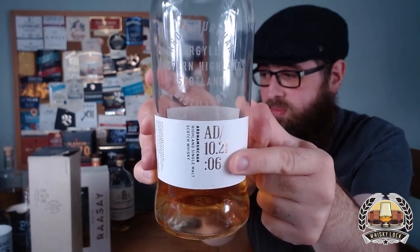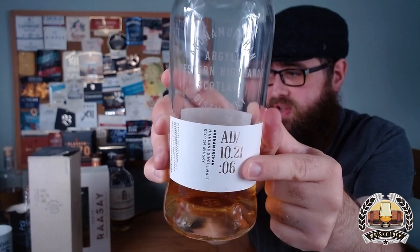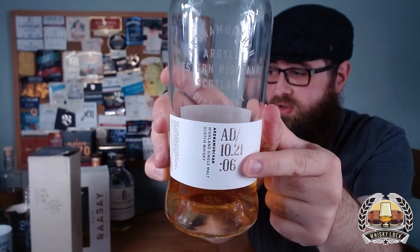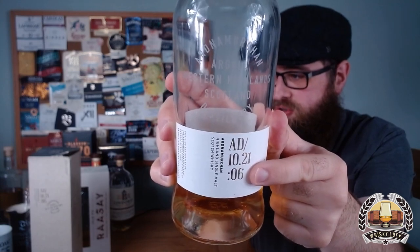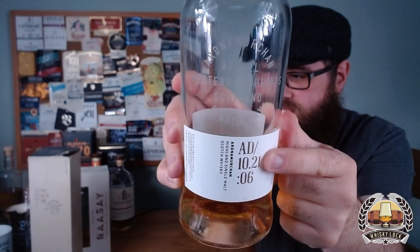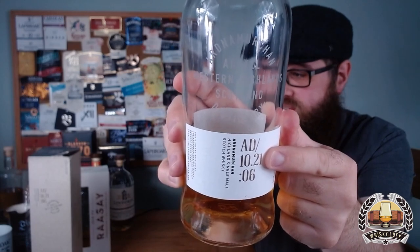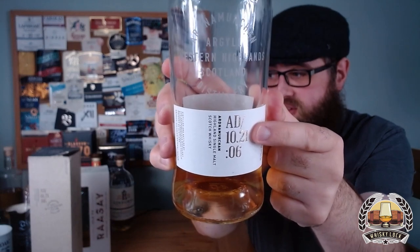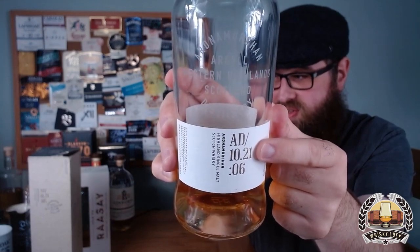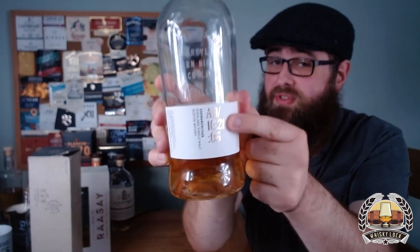What's even more confusing is that if you get an Ardnamurchan single cask release, the code works the other way around — the two numbers with a dot between them tell you the vintage. So if this were a single cask, it would mean distilled in October 2021, rather than bottled, which is the case here. It's a little confusing, but once you know what they're saying, all the information is there.